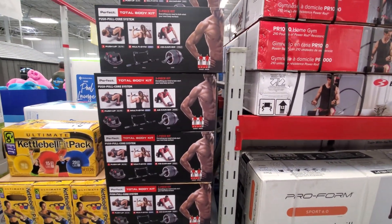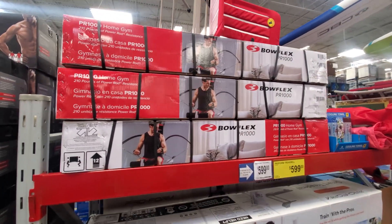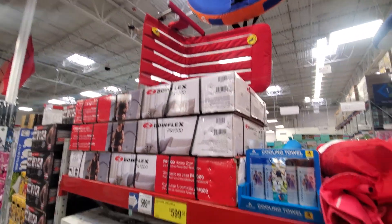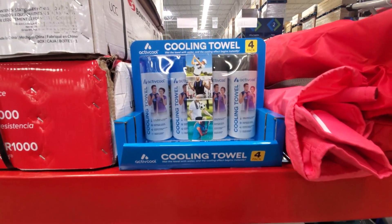No price on this one, but I think we've seen this one before. Bowflex is here — how much are you? The sign is covered up, no sign for it. Cooling towels — is there a price? $14.